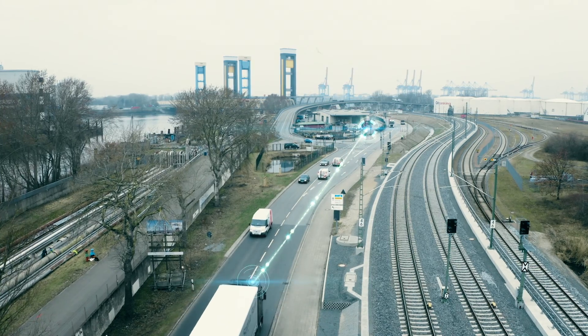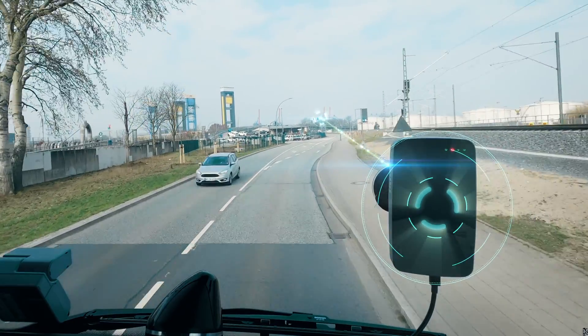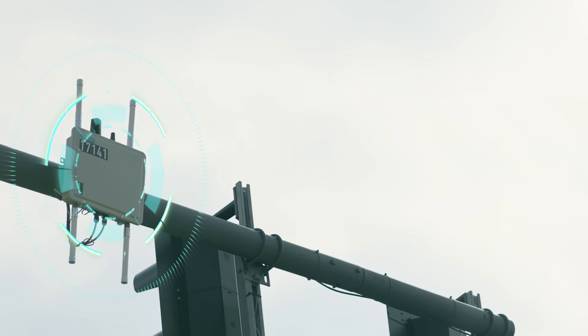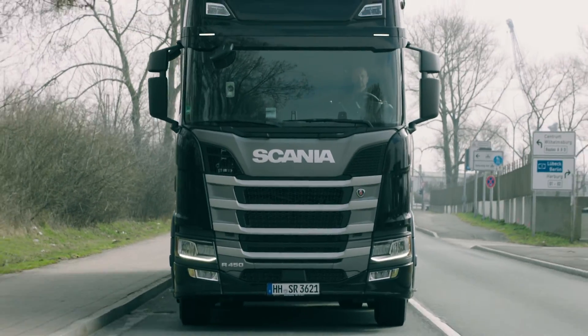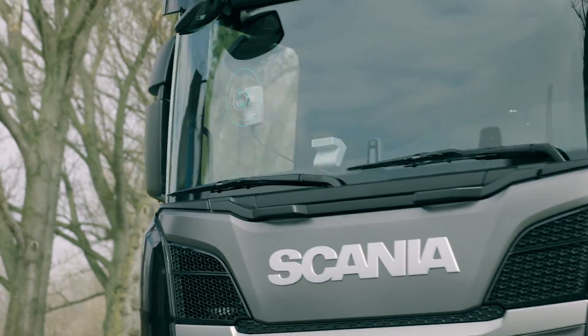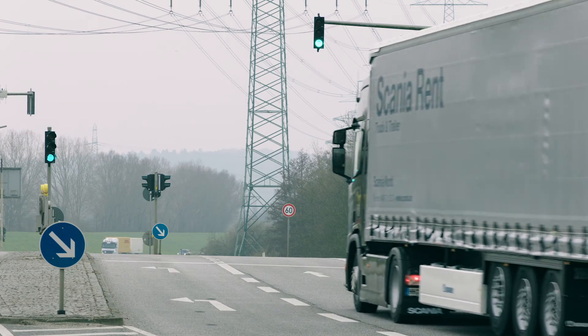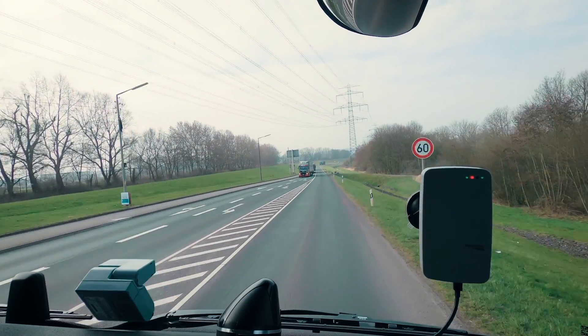The centerpiece of Green for Transport is the implementation of V2X technology, which enables real-time communication between onboard units in vehicles and roadside units installed at traffic lights. V2X technology makes it possible for a traffic light to detect an approaching cargo-carrying truck, designate the truck as a priority vehicle, and extend the traffic light's green phase to enable the truck to pass through without having to stop.